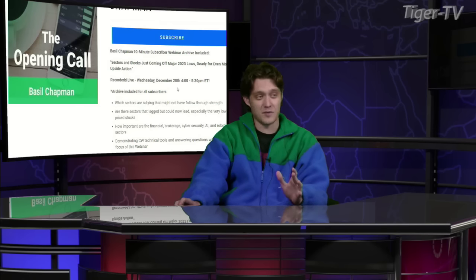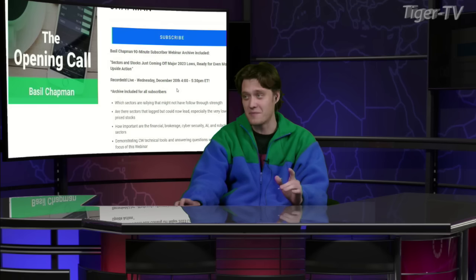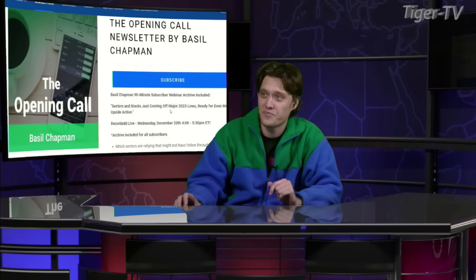Maybe we should talk about having something soon, but we have Basil Chapman on right now. Basil, are you with us? I certainly am, Jacob. I'm very well, thank you. What are we taking a look at today?